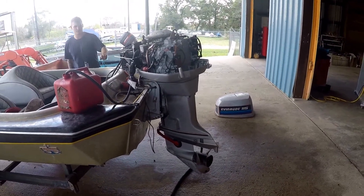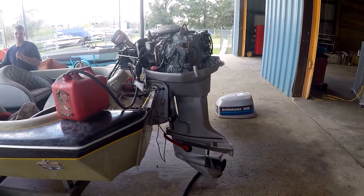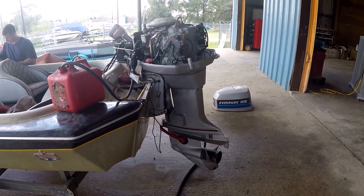This Evinrude 115 with tilt and trim is a 1982 model. There's the trim working up and down — go ahead and take the trim down some more.